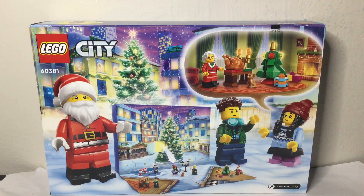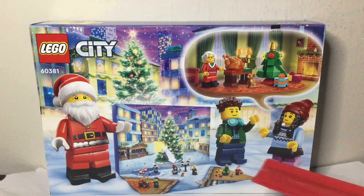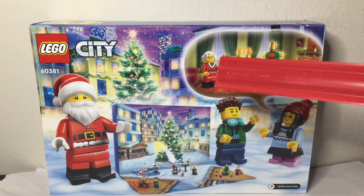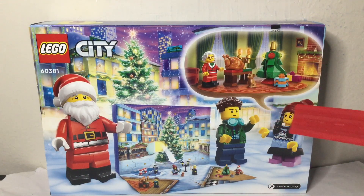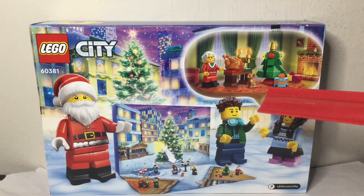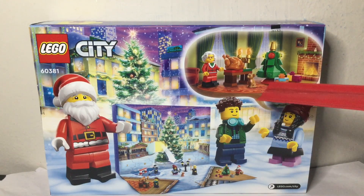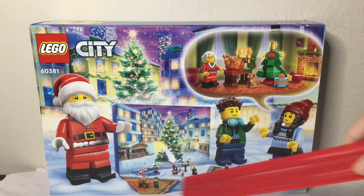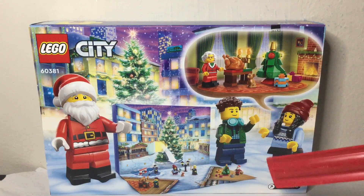Here's the back. We got some people here — this person here is talking about Mrs. Claus and Santa's workshop and how it's like... well, look: in the Lego City, it's canon that Mrs. Claus has a Chihuahua.